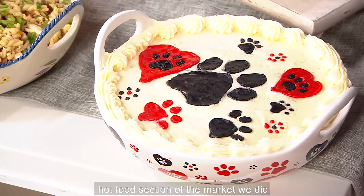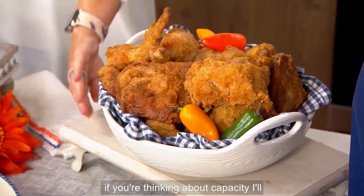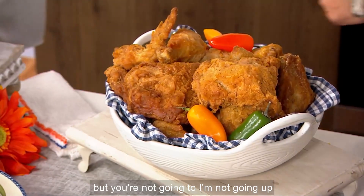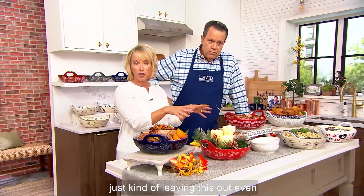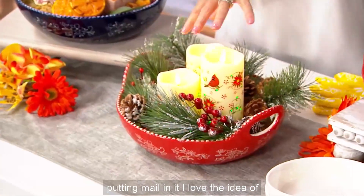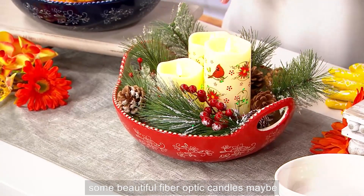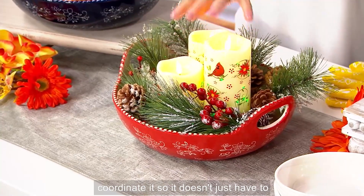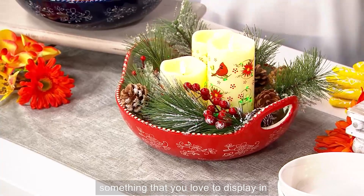We went to the hot food section of the market. I would say there's probably at least 12 pieces of chicken if you're thinking about capacity. Look at that White Woodland — it's fantastic. When we think about our island, when we think about leaving this out, even putting mail in it — I love the idea of what we call centertaining. Layering in some beautiful fiber optic candles, maybe some greenery. This could be season to season. It doesn't just have to be a great baking dish — it can also be something that you love to display in.